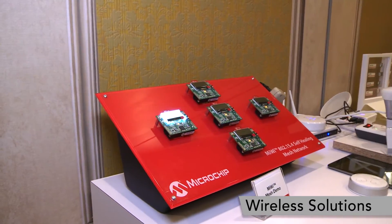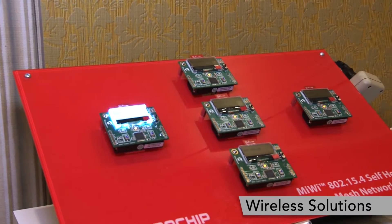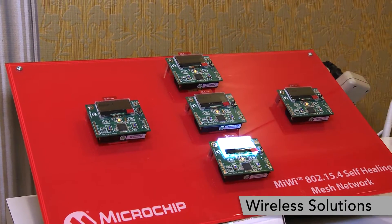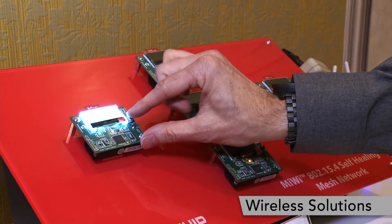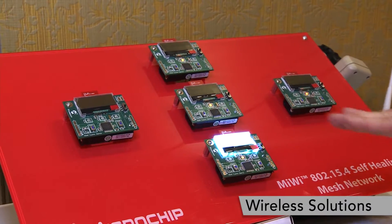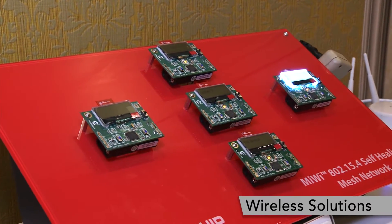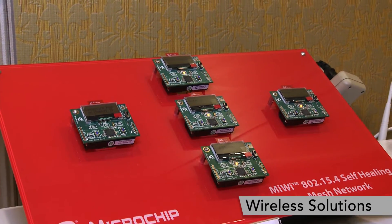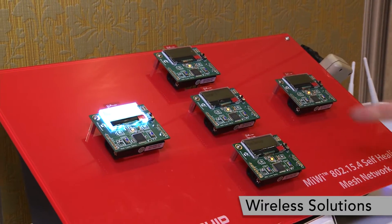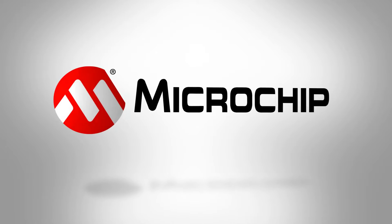Another thing I'd like to tell you about is our MyWi self-healing mesh network. In this demo you can see the route the signal takes from an end device to the PAN coordinator — imagine this spread out over a large building. If a node's battery dies or gets damaged, the device finds another route to the PAN coordinator. This is a truly routed, self-healing mesh: as soon as a node comes back online its path heals and you go back to the strongest path to the PAN coordinator. To find out more about Microchip's wireless solutions, visit www.microchip.com/wireless.